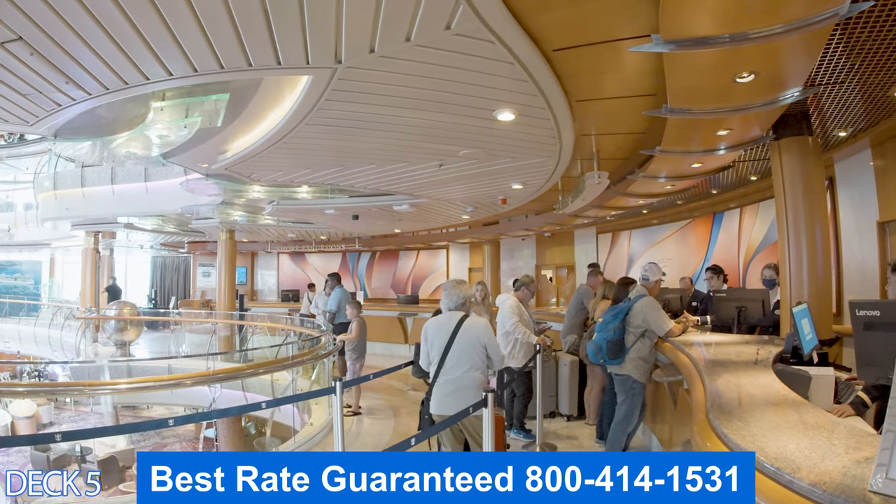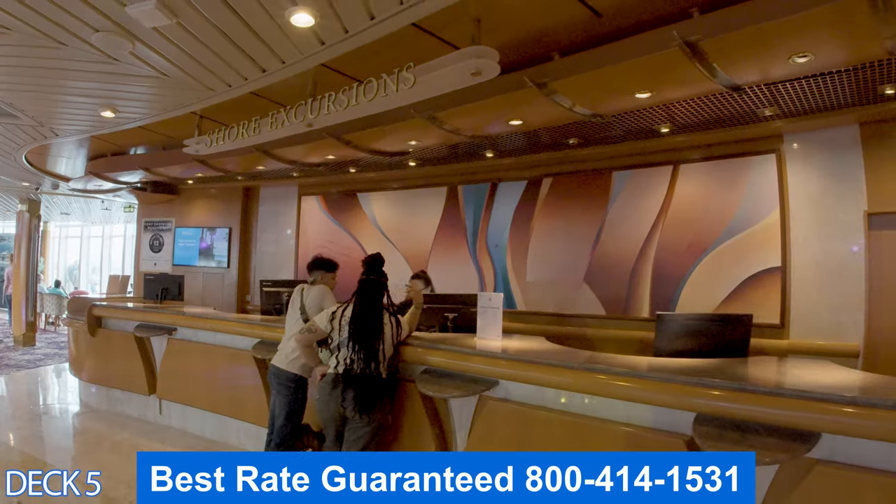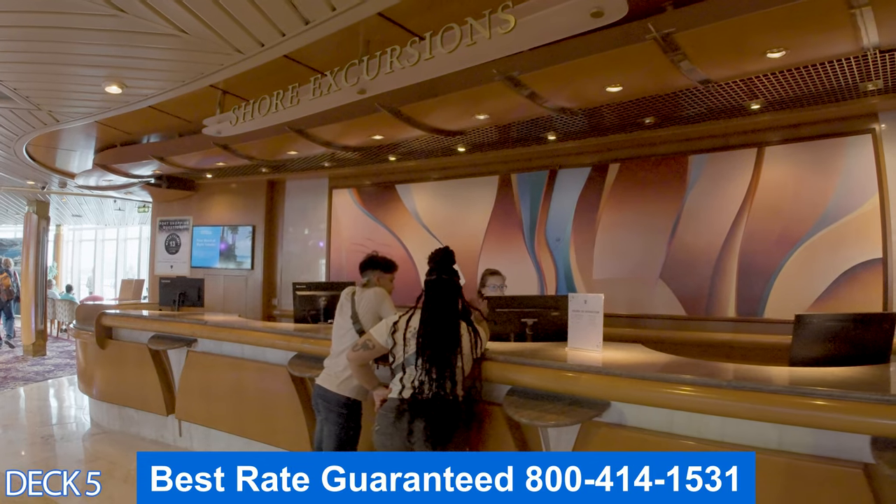Right here midship is where you're going to find the shore excursions desk and guest services. If you have any issues, you can head right on over here and they will help you out.